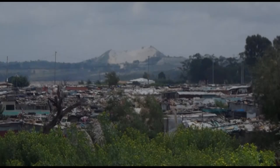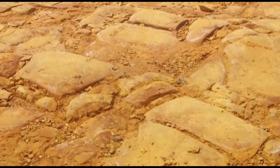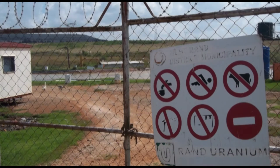These tailings dams are significant sources of not only water contamination, but also dust fallout. The dust is not benign — it contains metals. It was found by the National Nuclear Regulator, the organ of state, that the main radioactive pathway is the inhalation and ingestion of radioactive dust, and the deposition of radioactive dust on crops.